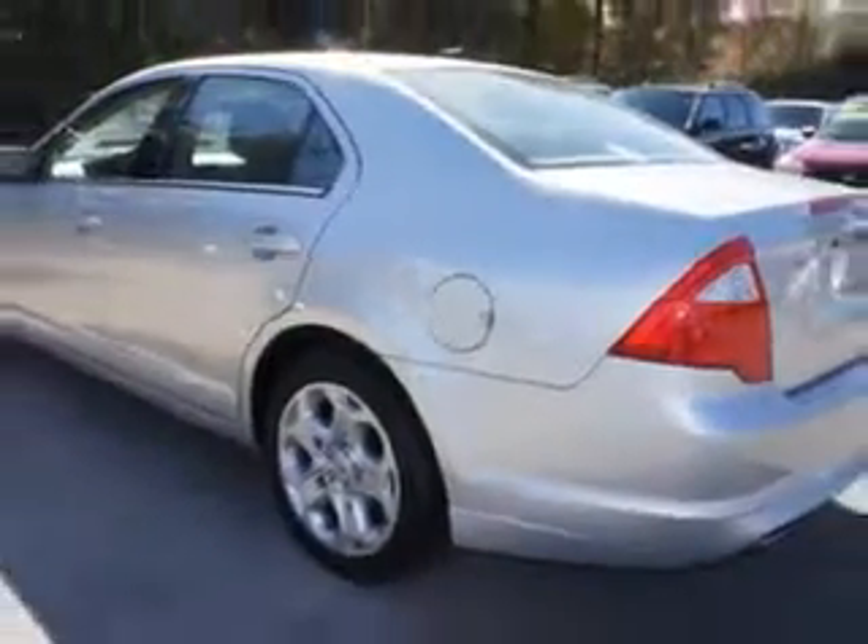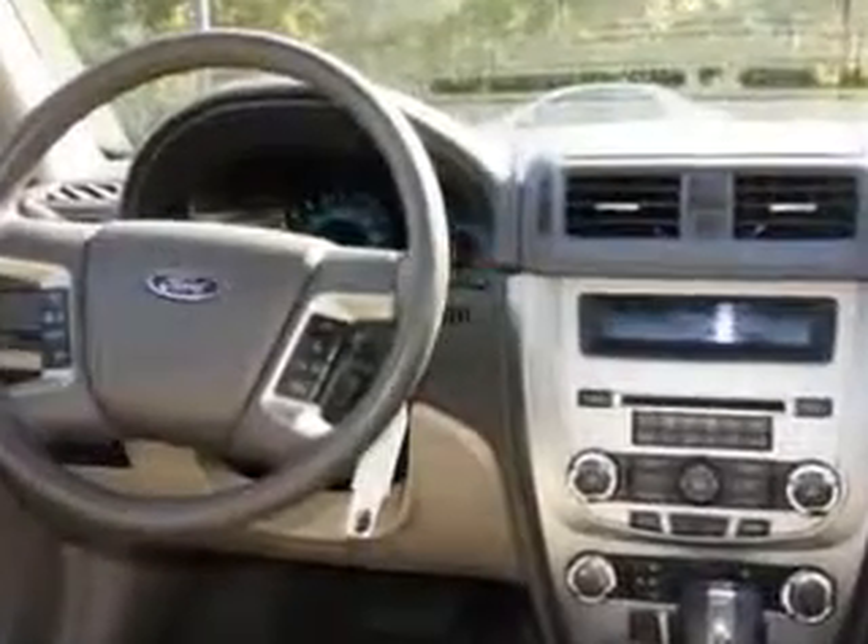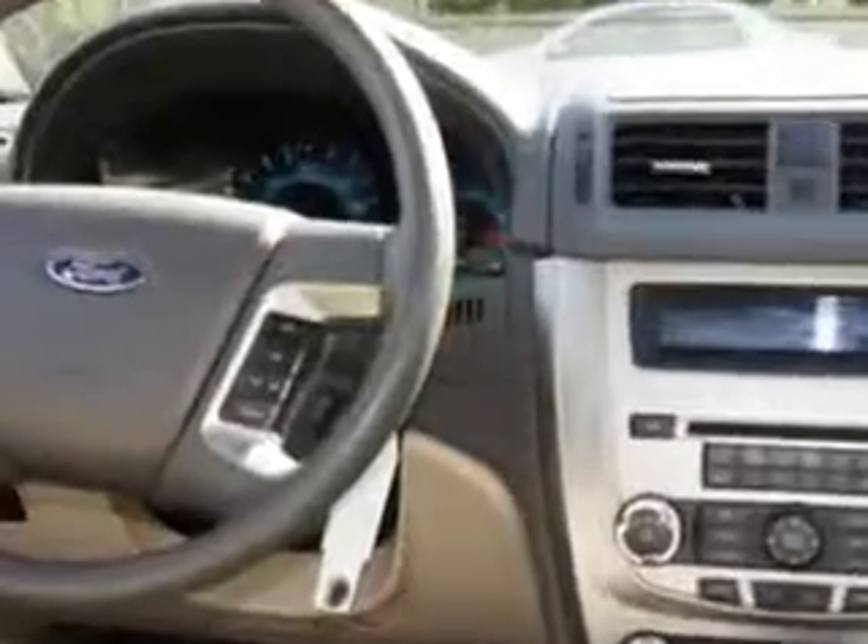Enjoy an impressive 28 miles to the gallon on this great car with features like cruise control, power steering, power door locks, power windows, power driver's seat, tachometer, anti-theft devices, and much more.